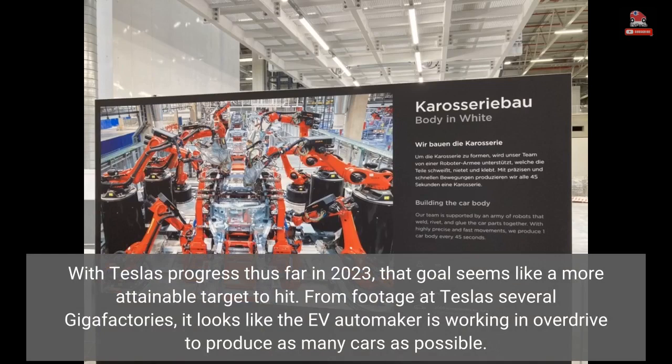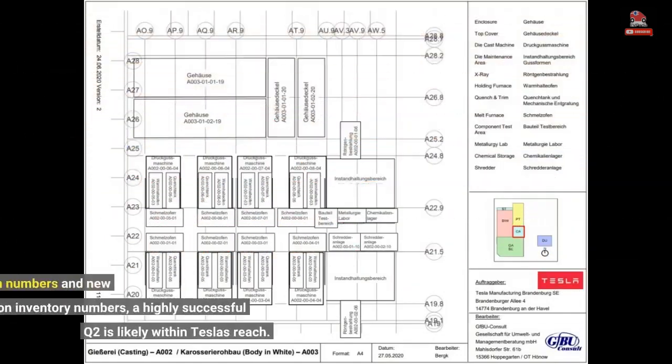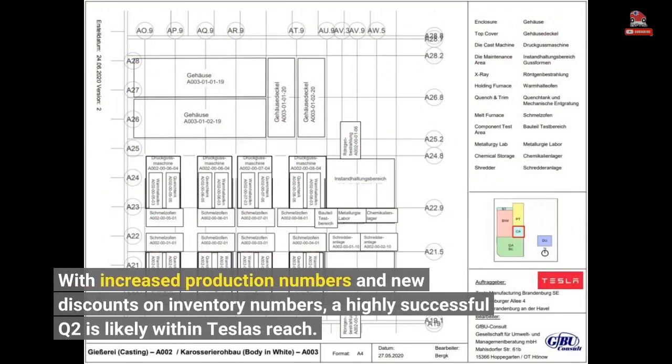From footage at Tesla's several Gigafactories, it looks like the EV automaker is working in overdrive to produce as many cars as possible. With increased production numbers and new discounts on inventory, a highly successful Q2 is likely within Tesla's reach.